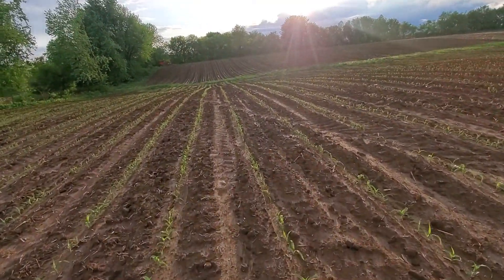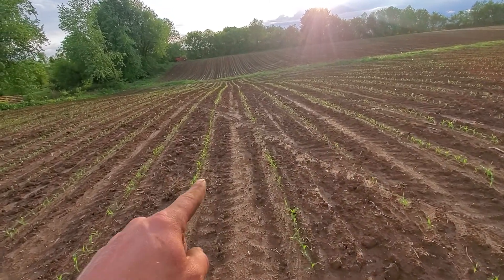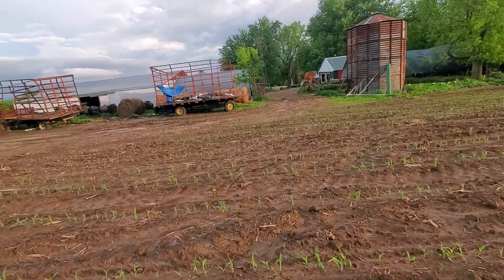It looks good so far — better than the last three years. All the rain we've gotten and all the downpours, surprisingly it hasn't washed my corn rows out going down this hill yet like it did last year. That's a bonus.